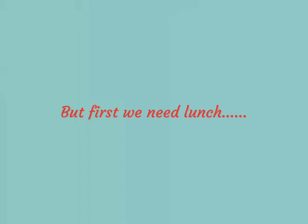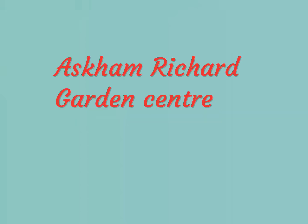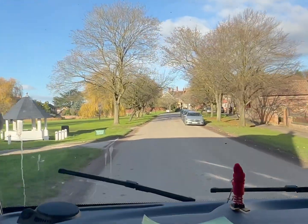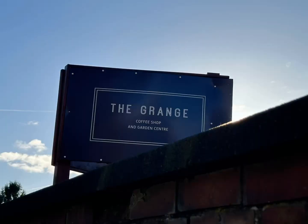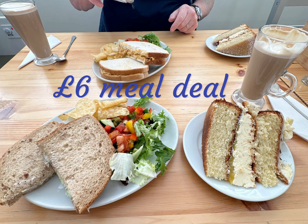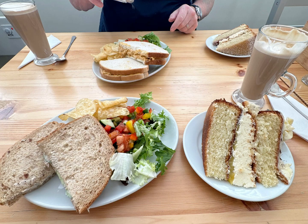As lunchtime approached, we pulled off to find somewhere to eat and we went into the village of Ascombe Richard. We saw a large building which we thought might be a nice manor house — it was a local prison. However, across the road was a garden centre and the cafe did a brilliant £6 meal deal: sandwich, cake and a drink.